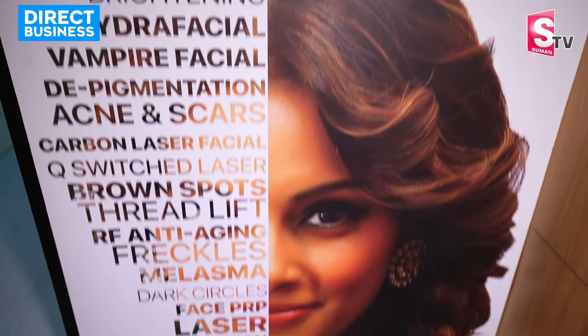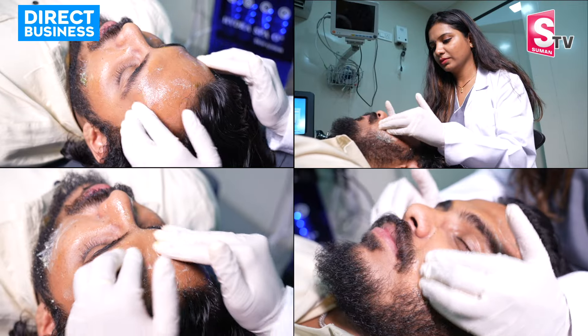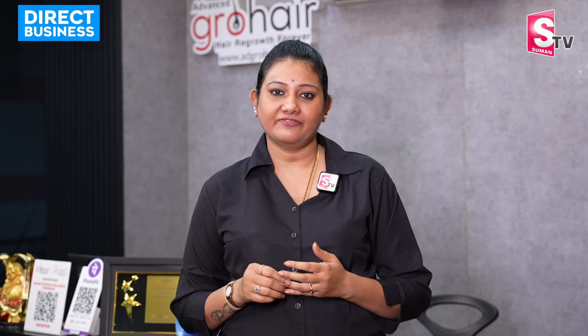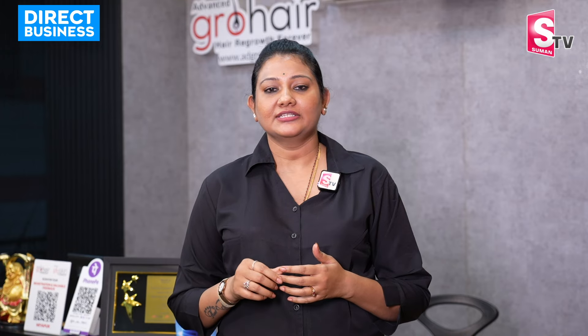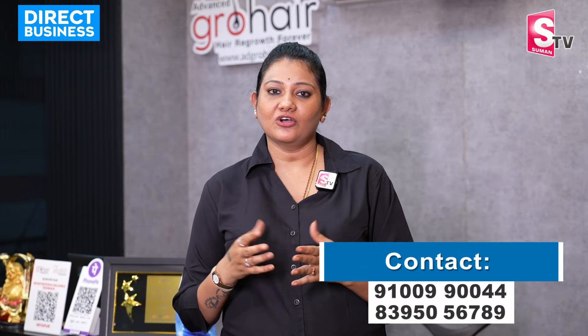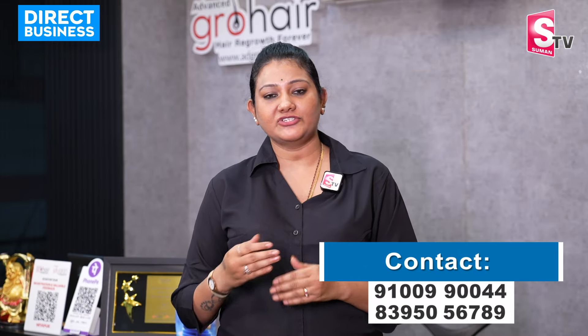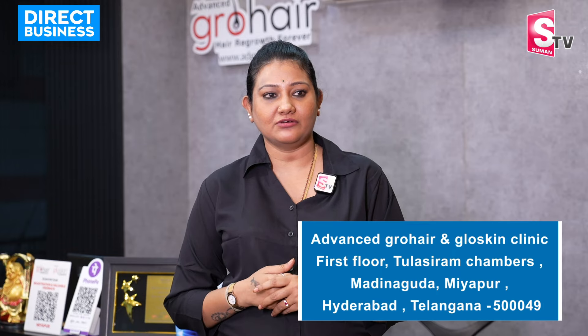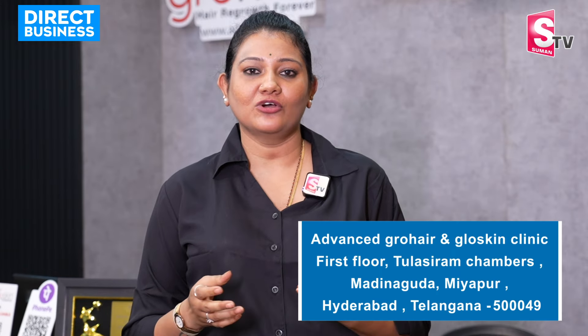We have our skin treatments available. Our treatments include hydrafacial, Korean glass glow, scar removal, tattoo removal, party peel, and laser hair reduction. We have many offers every month. We have low cost EMI options and EMI facilities available online. We have regular updates on our Instagram page.